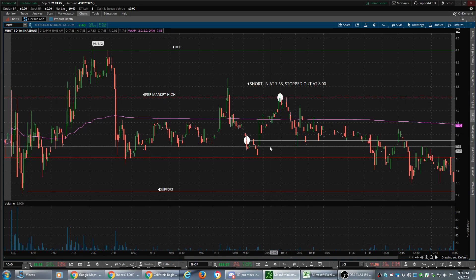You can see it was a channel — right here, that's the channel. Lesson to be learned: don't let FOMO hit, don't get in toward the middle or the bottom of the channel because you get squeezed out. So I had a $160 red day because of this right here.